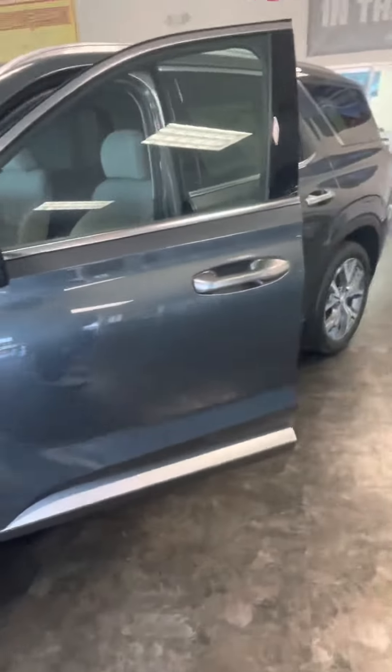Just let me know what you think if you want to make it out here and take a look at this Palisade. Got your power seat controls right there and USBs in the back. Just let me know what you think.